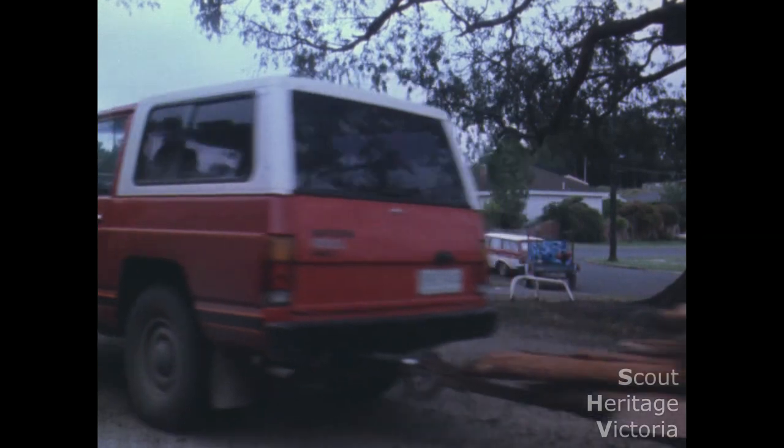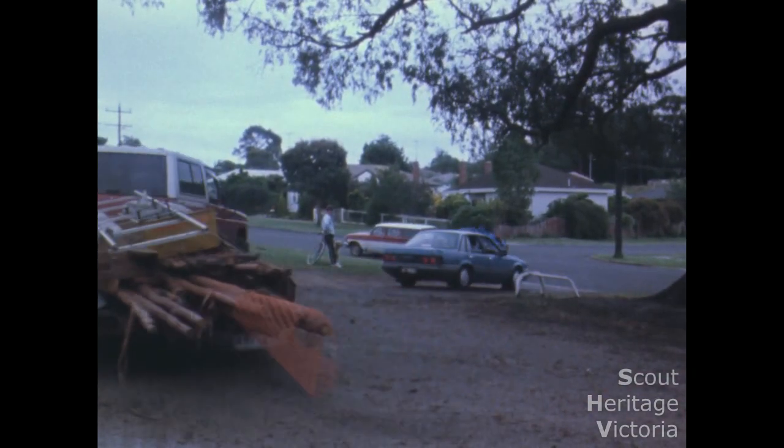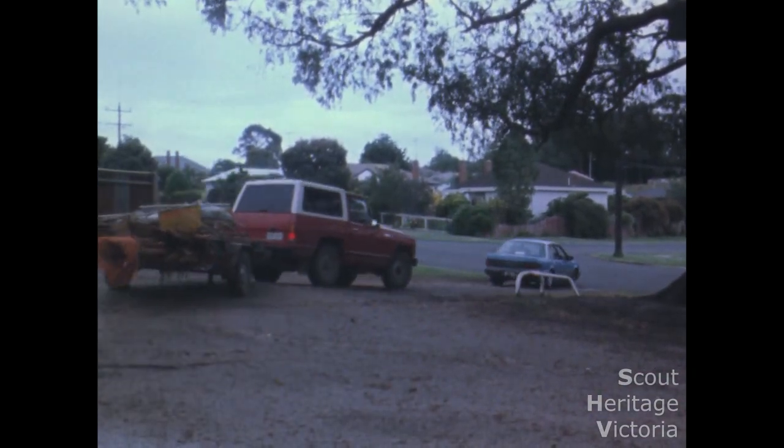Buy the food, pack the gear and you're ready to go. Parent transport is easiest.